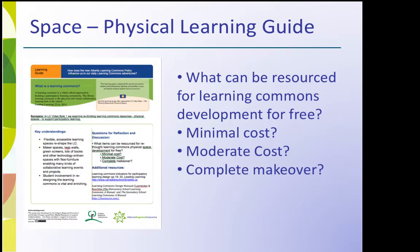Share and discuss questions from the learning guide with other staff members. What can be resourced for Learning Commons development for free? Minimal cost? Moderate cost? Or a complete makeover?